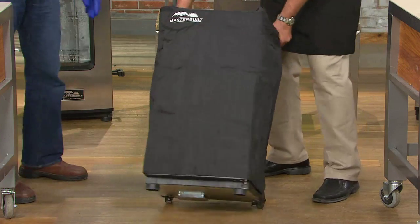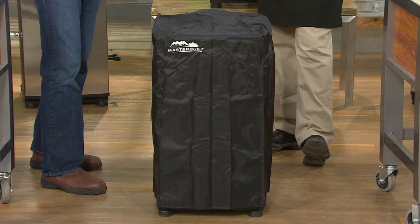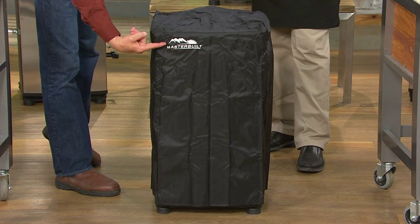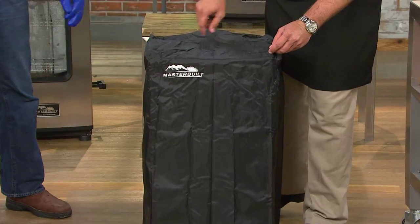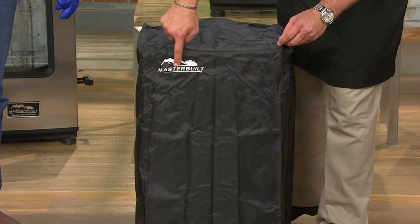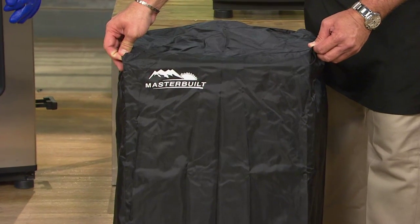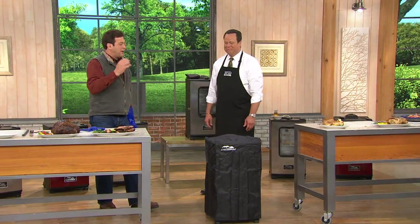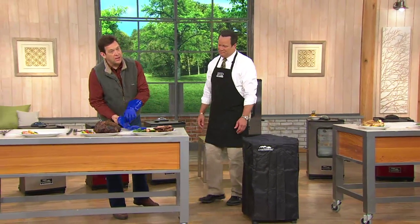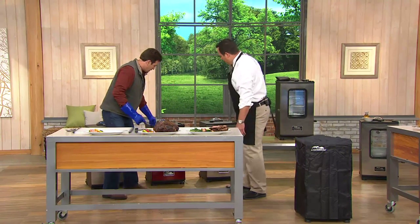The cover keeps the smoker dry outside. And right up front, Masterbuilt is the number one most trusted brand in smoking food in the industry — because they have perfected smoking simple food in your backyard with an electric appliance. Now let's talk about some more food. David, this is what we call the fabulous five smoker box.